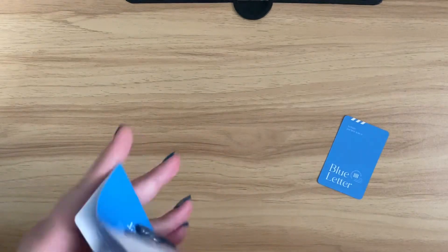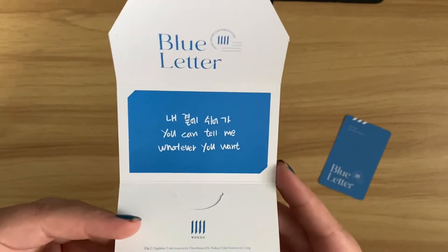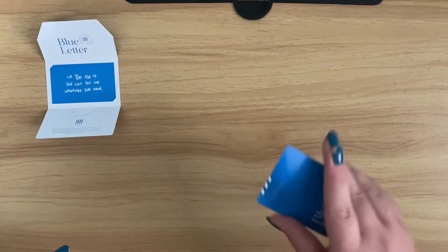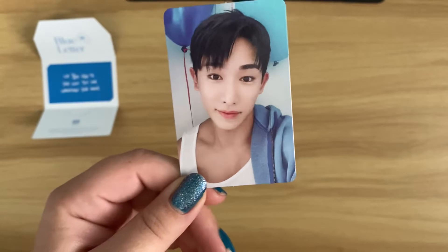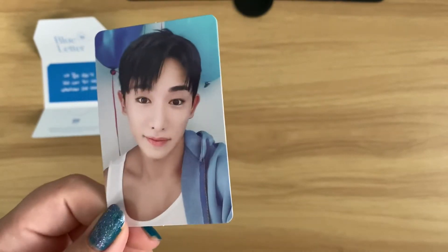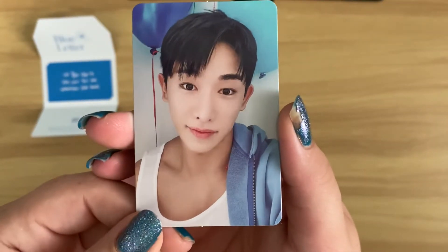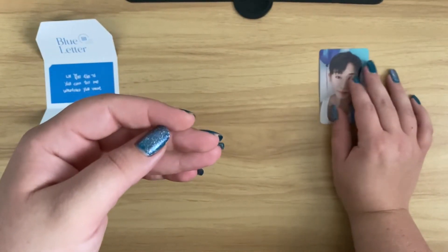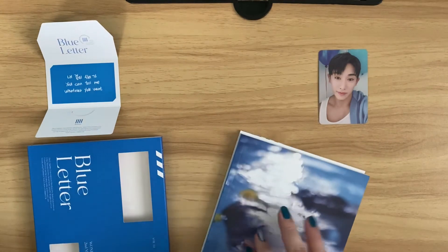So the first version 3 message card says 'you can tell me whatever you want' - I don't know if I got this last time, it's not ringing any bells. So that's our first of four message cards, and our first photo card is - oh, it's the balloons! I kind of think this is my favorite photo card from this version. Actually no, this is my second favorite - my favorite is the one from the outdoor where he's making a kissy face. But oh my god, this is so cute. This is my favorite comeback of the year - I think Blue Letter is my favorite release of 2021 so far.